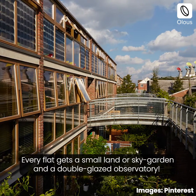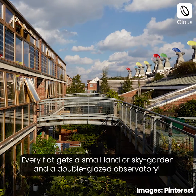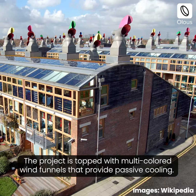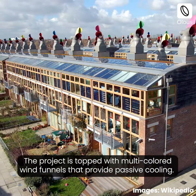The project focuses on passive solar heating with south facing terraces. Every flat gets a small land or sky garden and a double glazed observatory.